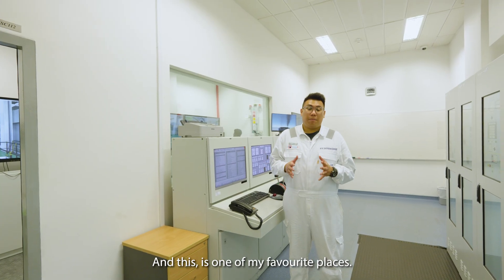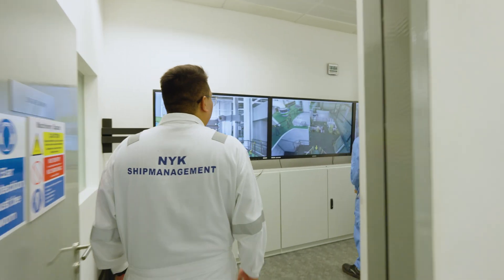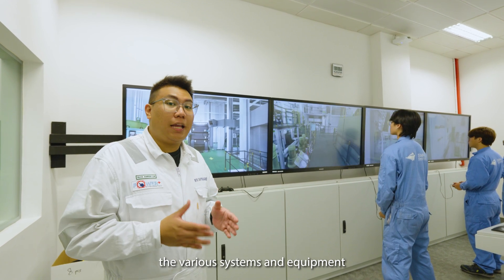And this is one of my favorite places — the Advanced Engineering Simulator. It gives us an immersive experience of what it's like to be on board, managing and operating the various systems and equipment.